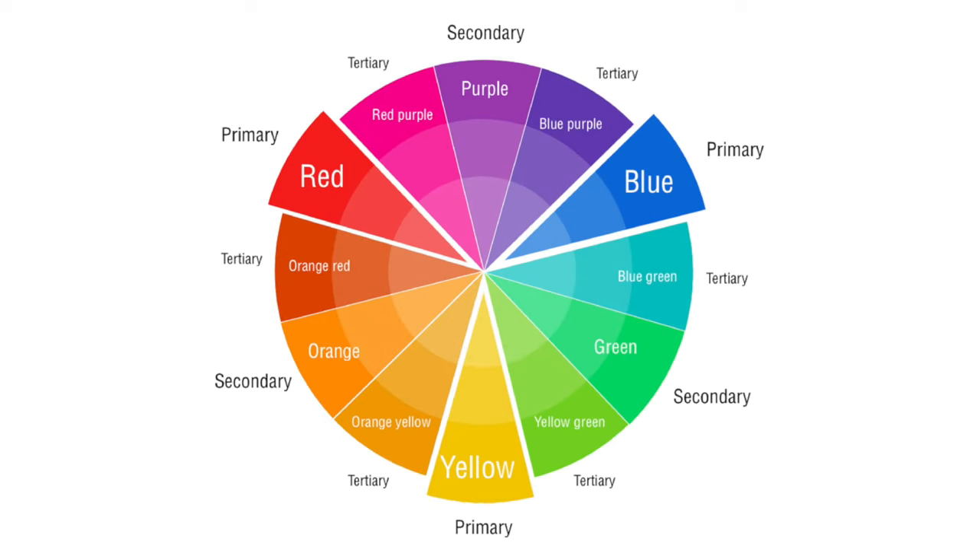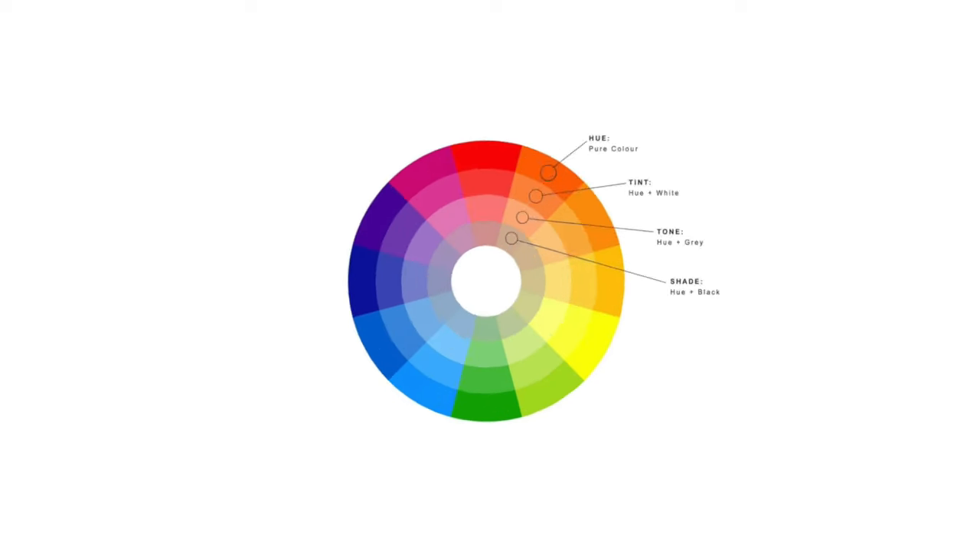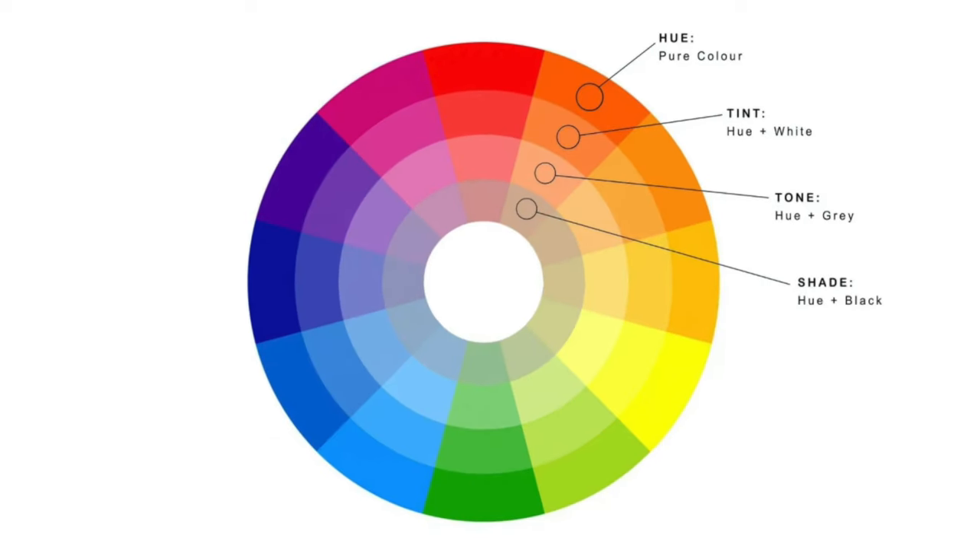The colour wheel is a circle made up of 12 colours: three primary — red, yellow and blue — and nine secondary colours, which are created by mixing two primary colours together. The three primary colours can also be mixed to create a variety of shades, tints and tones. Shades are created by adding black to a colour, tints by adding white, and tones by adding grey. Colours can also be classified as warm or cool — warm colours are associated with energy and excitement, while cool colours are associated with calmness and relaxation.